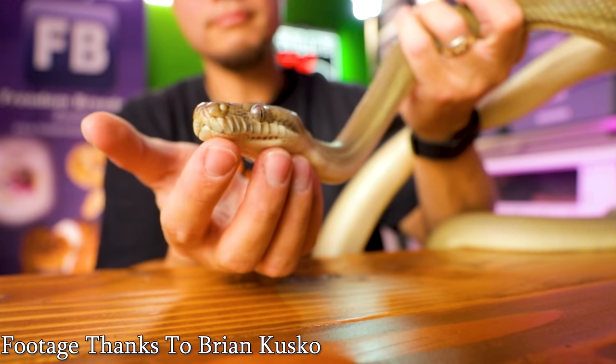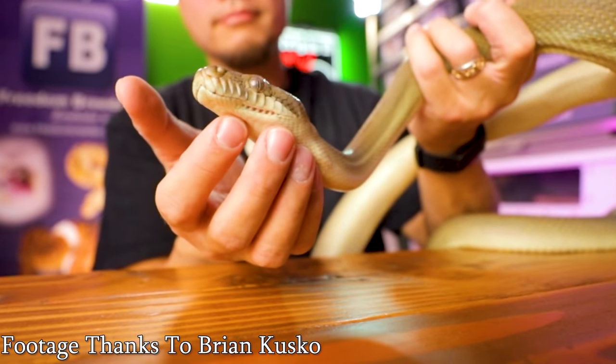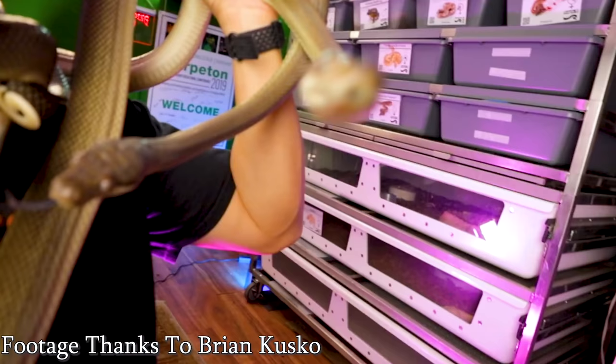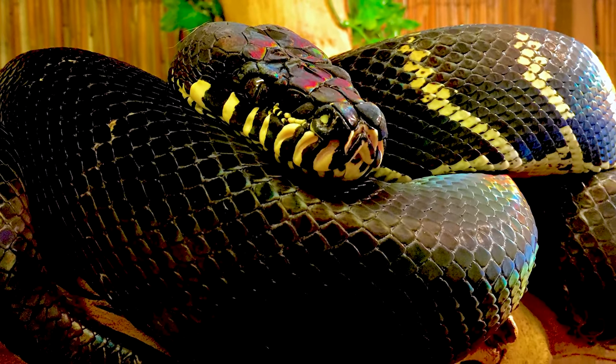Number 1: scrub pythons. Now scrub pythons don't really have a true dwarf alternative. Scrub pythons can get huge, and it's usually the Australian locale that gets the biggest — also the most uncommon and expensive. Papua New Guinea specimens come a little smaller. If you want something smaller that has similar arboreal behavior and is in the same genus, a Boelen's python would be great — unless you haven't won the lottery recently, because Boelen's pythons can cost around $7,000. They're very sought after and beautiful, but very expensive.